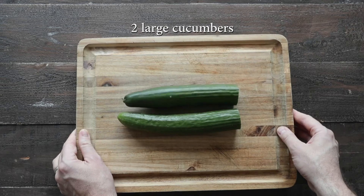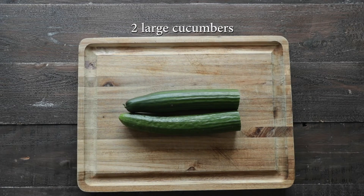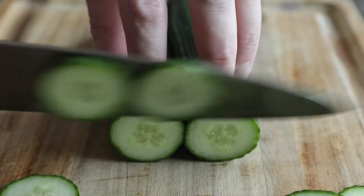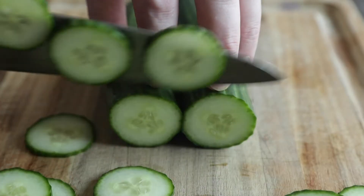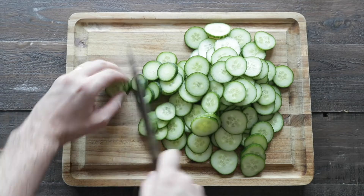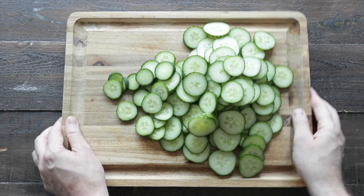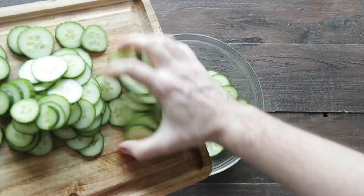Now let's take out our cucumbers. I have one gigantic hothouse cucumber — you can absolutely just use two regular cucumbers. We wanna slice it about a quarter of an inch thick all the way down for some nice bite-sized slices. This is absolutely perfect. Now let's transfer our cucumbers over to a large mixing bowl.